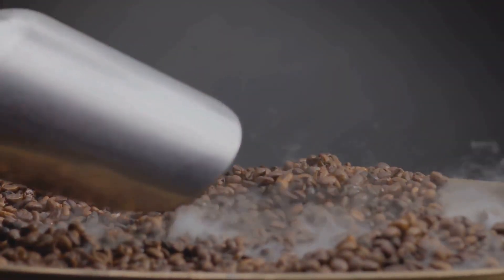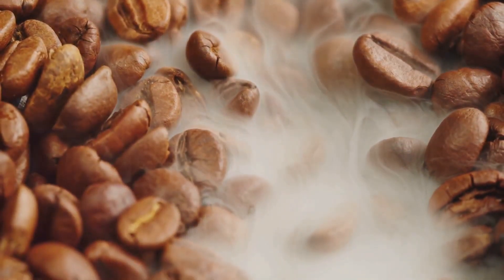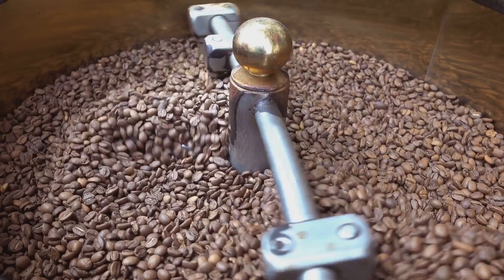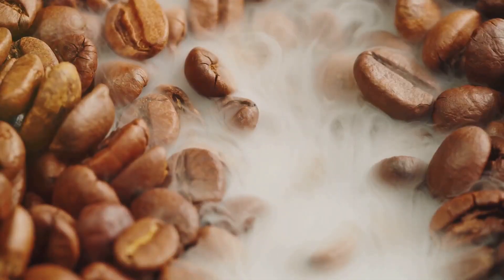Upon arrival, they are greeted with a warm welcome — quite literally, as they are introduced to the roasting process. This is where the magic truly begins.